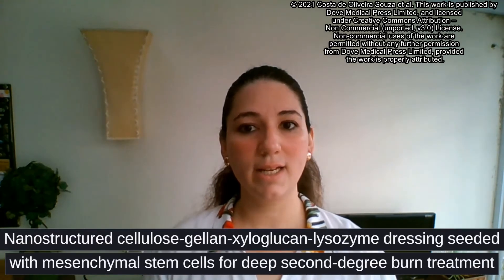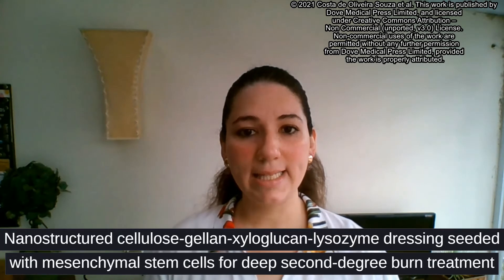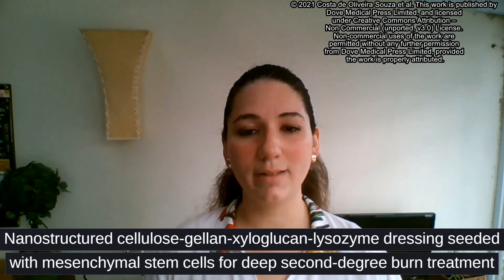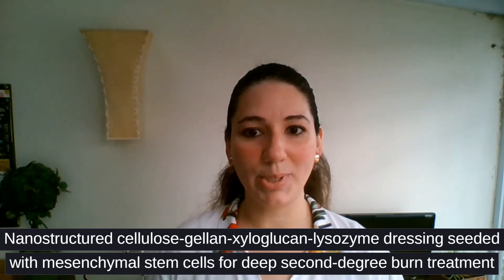Hello, my name is Carolina Maria Costas Oliveira Souza, and I'm a member of the Research Group of Cell Therapy and Biotechnology and Regenerative Medicine Department at Pelé Pequeno Príncipe Institute. The article entitled Non-Structured Cellulose-Gellan-Xyloglucan-Lysozyme Dressing, seeded with mesenchymal stem cells for deep second-degree burn treatment, can contribute to the development of more effective treatments for the healing of deep burns.